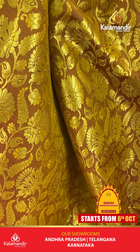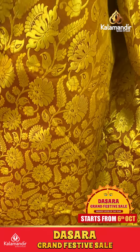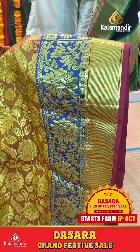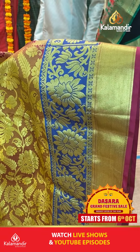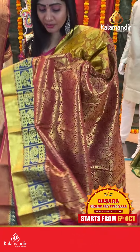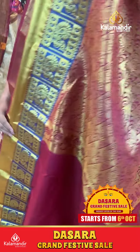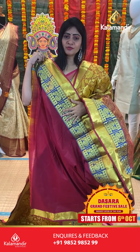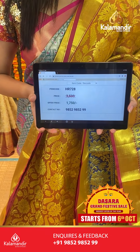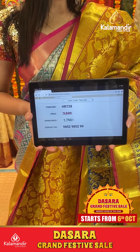It's a mustard color saree with florals and leaves jaal. Gold zari on body. Double bordered frills with rudraksha booties in checks, florals along with cross cutting and small zari boxes. Coming to pallu, contrast zari in pallu in deep pink color. Blouse contrast plain with border. Item code HR728, offer price 1750 rupees only.